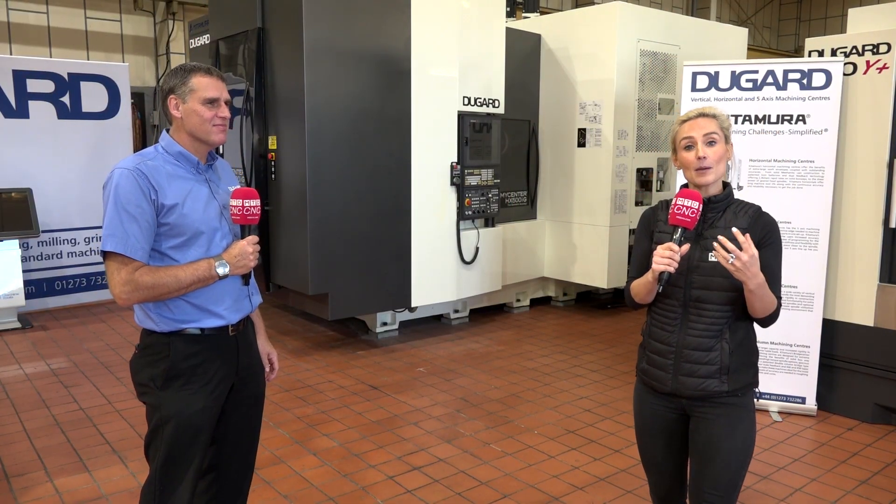We've travelled down to Dugard today and Mike and I were just having a coffee and he was telling me such important information. I've grabbed the mic, grabbed Mike and wanted to ask him some questions.